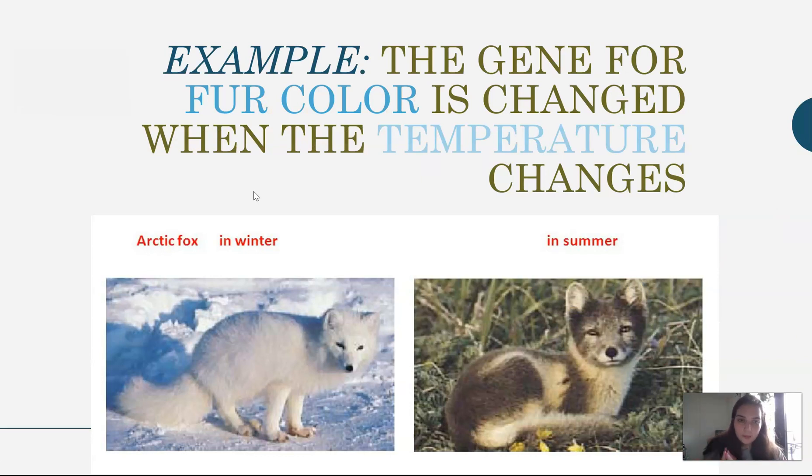A real-life example of this is these arctic foxes. The gene for fur color, which is white here, is changed when the temperature changes. In the winter, they have nice white colored fur — that's the gene being coded for. When it warms up in the summer, the gene kind of changes and then expresses in a more brown, yellowish color. So the gene changes as temperature changes — this is a real-life example to help you.